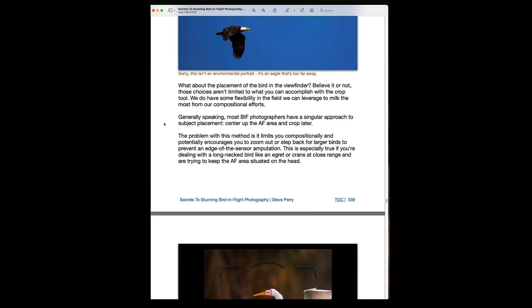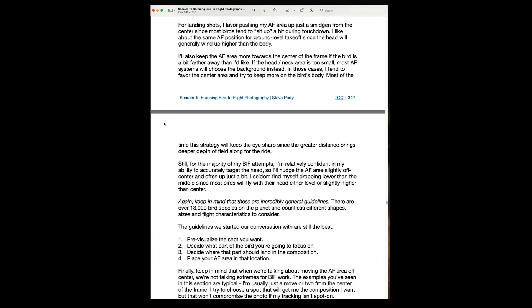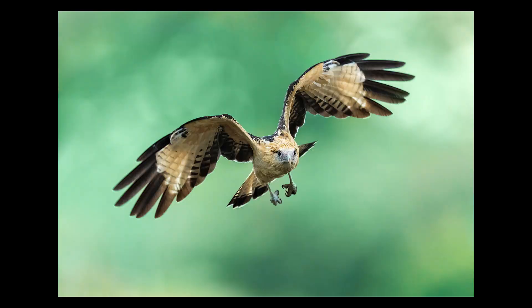This ebook takes all of the guesswork out of bird in flight photography and puts an end to all the field frustration. By the time you're done with this book, you'll instinctively know how to capture the sharpest images, what gear to use, the best shutter speeds, f-stops and ISOs, the ideal metering modes, the perfect AF modes — basically all the techniques you need to start sending award-winning imagery to your memory cards.